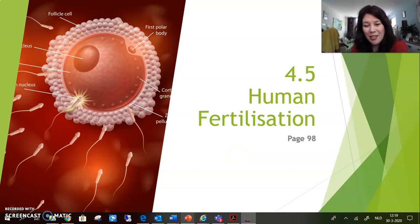I'm glad you're joining me again. This is Biology 4.5 Human Fertilization. We're going to have a lesson about this and it starts on page 98 in your textbook. So let's dive in.